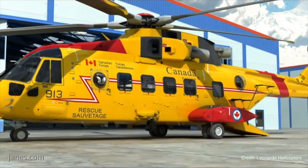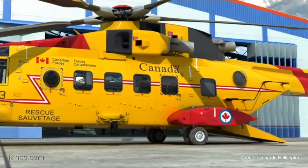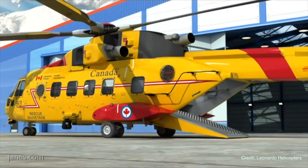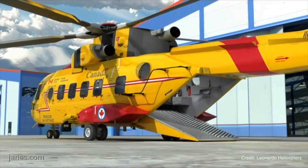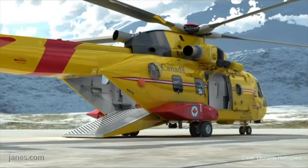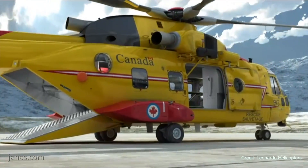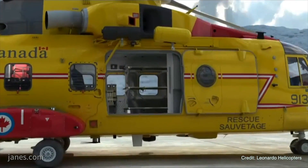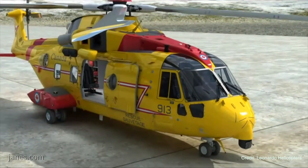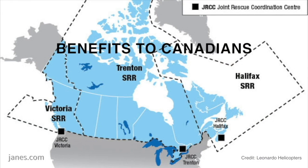Our intention is to upgrade the current fleet of 14 Cormorant helicopters that the Royal Canadian Air Force uses for search and rescue, as well as augment the fleet with an additional up to seven aircraft to support their SAR missions around Canada. The intention is to deal with obsolescence and address some of the long-standing obsolescence issues with the aircraft.